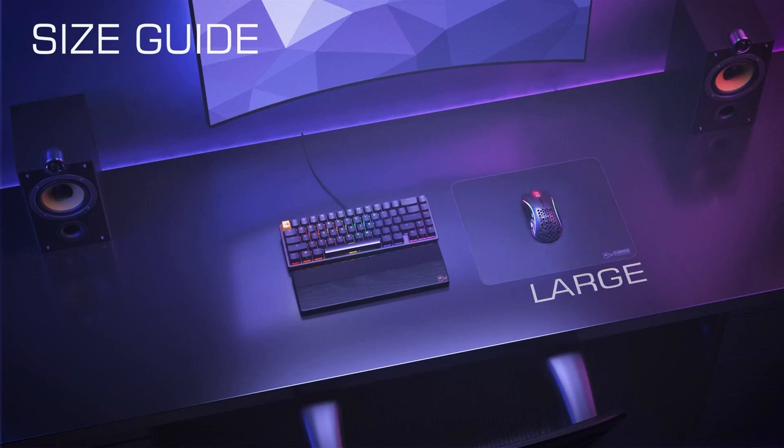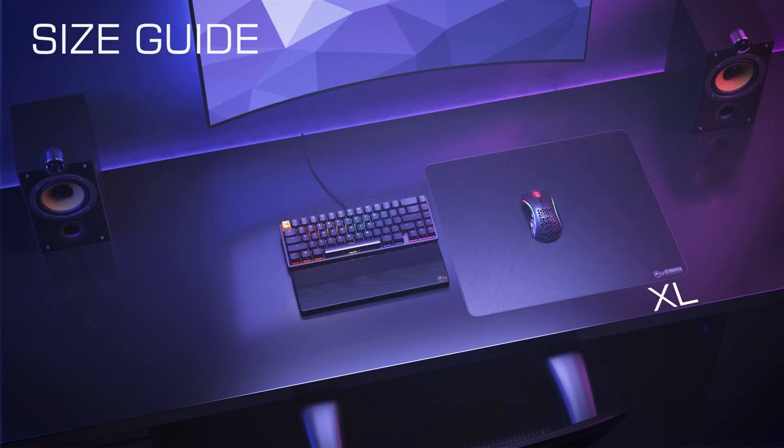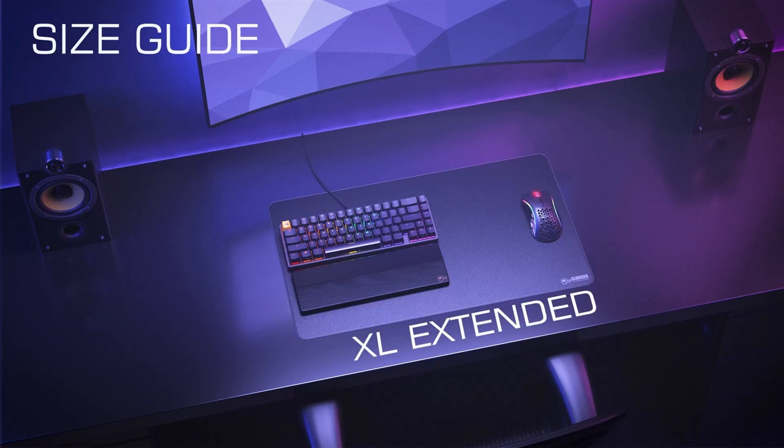Next up on the list, of course if you're getting a new mouse you need a great mouse pad. I suggest the Glorious mouse mat. It comes in so many different sizes — we have regular, medium, large, XL, double XL, and triple XL, which is what I'm currently using. It's basically a mouse mat that takes up the entire middle section of my desk because I like to have my keyboard on there as well.